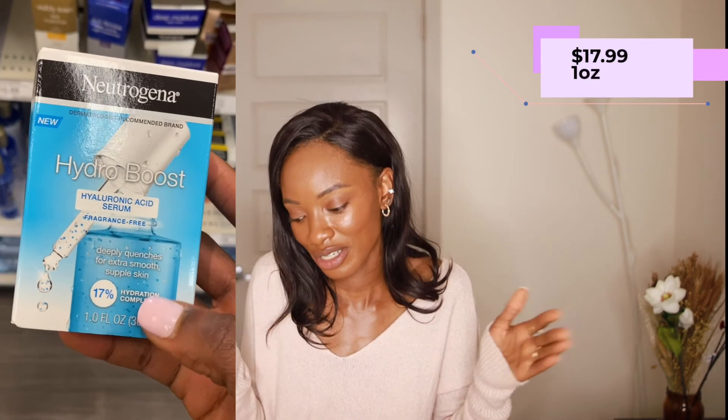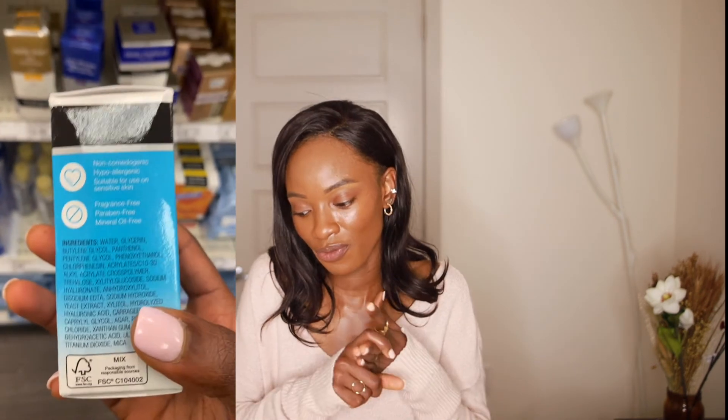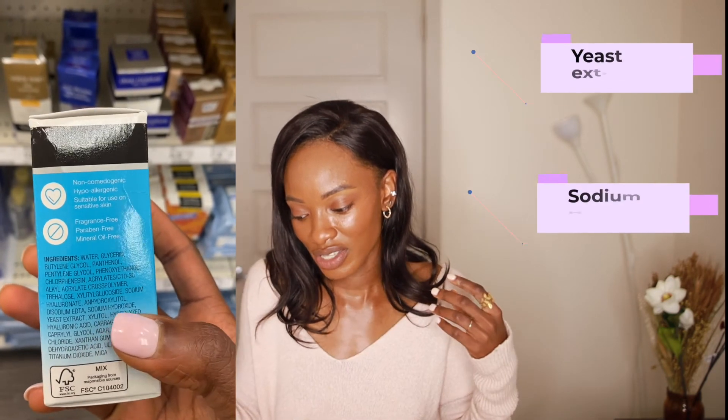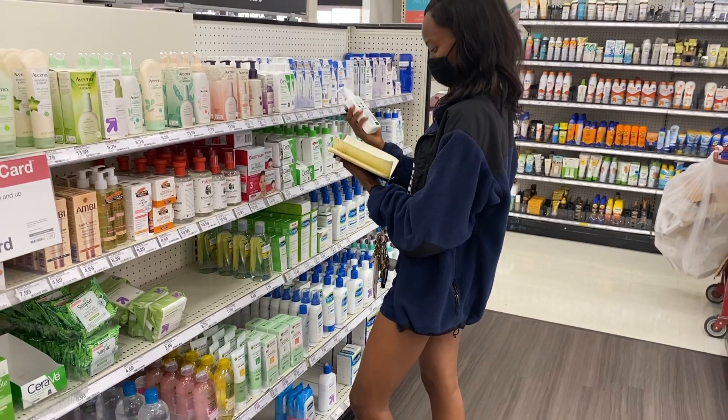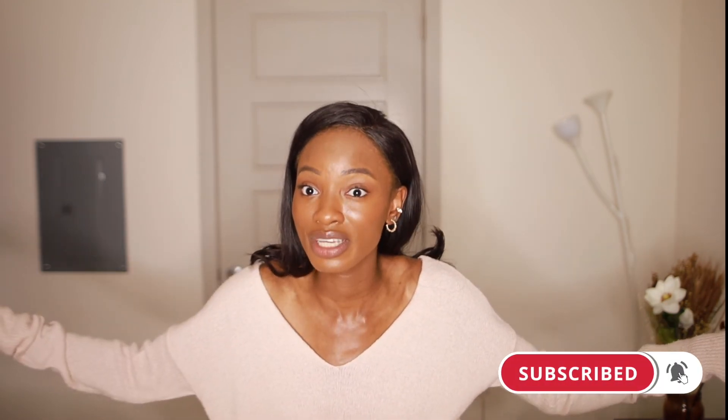The serum I really liked for sensitive skin is the Neutrogena Hydro Boost Hyaluronic Acid Serum. It contains multiple forms of hyaluronic acid and yeast extract — the primary purpose is to deeply hydrate the skin. That's it for this video! I hope you guys enjoyed it. I covered a lot of products because I really wanted you to have options. Please like the video — it took a lot of research and organization. Subscribe, share with friends and family, and for those that love Target like I do, you can finally find a one-stop shop for all your skincare needs. See you next time!